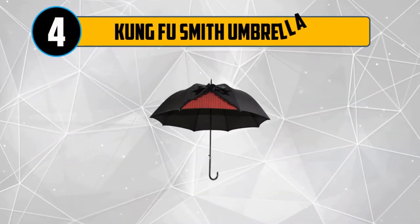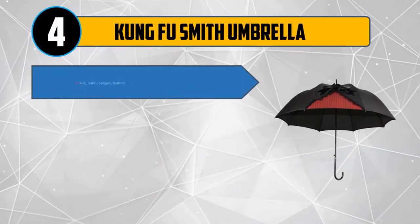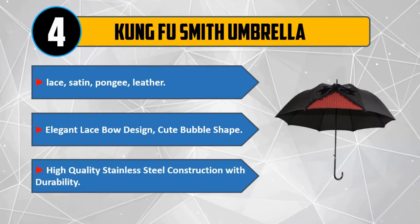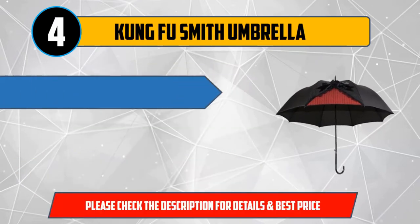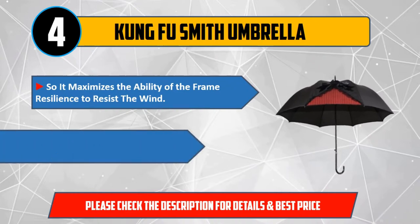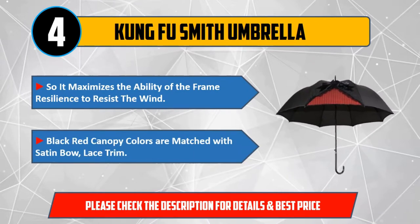Number 4: Kung Fu Smith Umbrella. Lace, satin, pongee, leather. Elegant lace bow design, cute bubble shape. High quality stainless steel construction with durability, maximizing the frame's resilience to resist the wind. Black and red canopy colors are matched with satin bow and lace trim. Please check the description for details and best price.